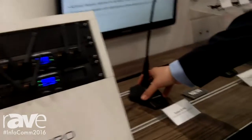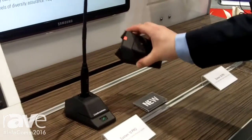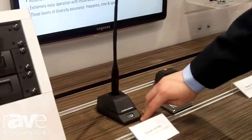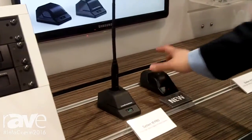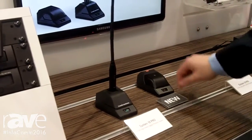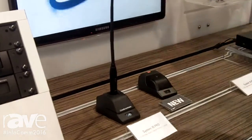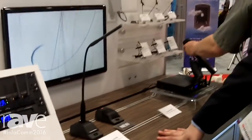Our wireless base gooseneck transmitter as well as our wireless boundary microphone both have a push-to-talk button where you can toggle on and off, as well as two other modes for push-to-talk or push-to-mute. Right now it's muted — if someone wanted to talk, you could push and talk and let go. We have different modes on there, and rechargeable batteries recharge via standard USB.